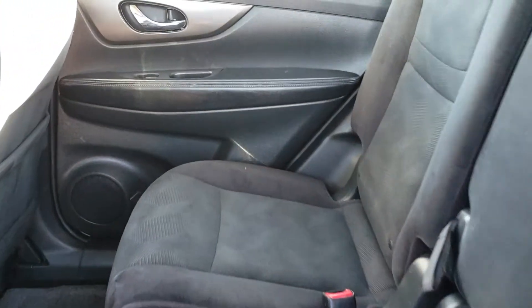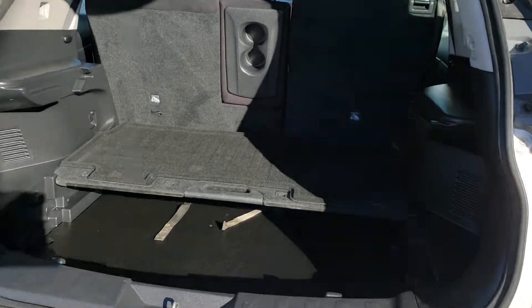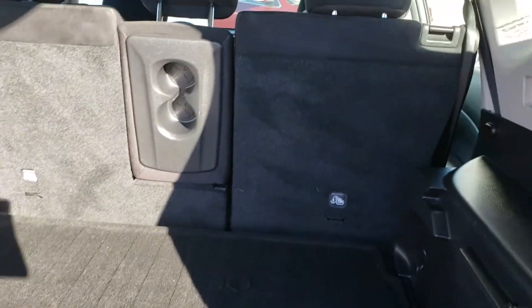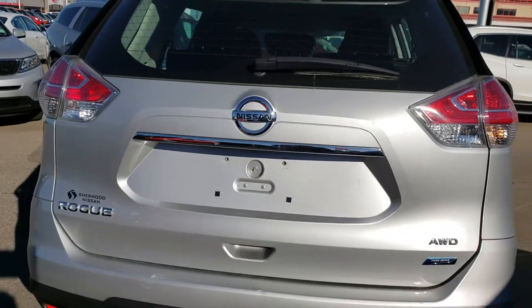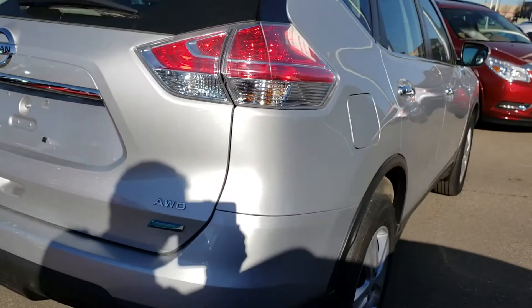Now we'll show you the space in the back — as you can see it's very roomy. It's a bigger vehicle with a lot of space. We'll also show you the trunk space, which is pretty roomy as well. The seats are foldable, giving you extra space for cargo. This unit is also all-wheel drive, which is even better for the winters.